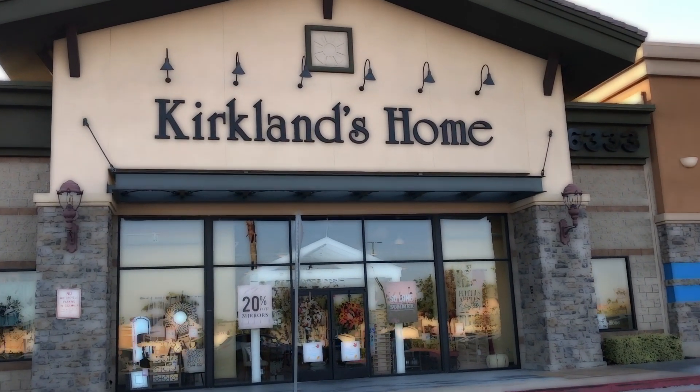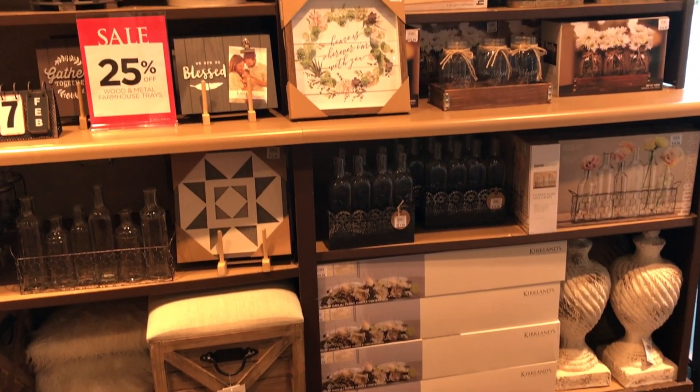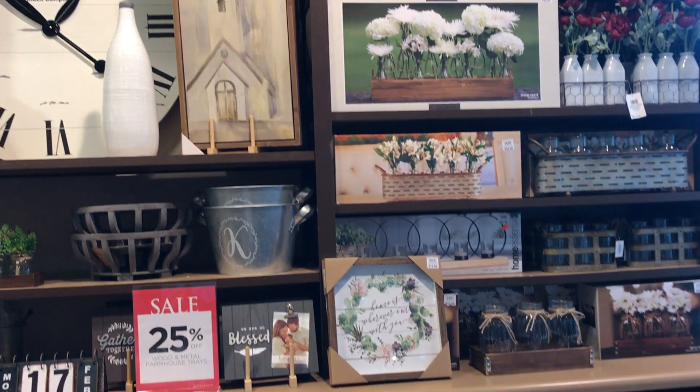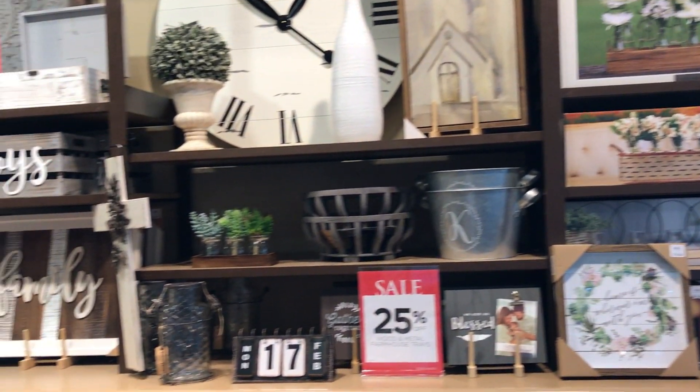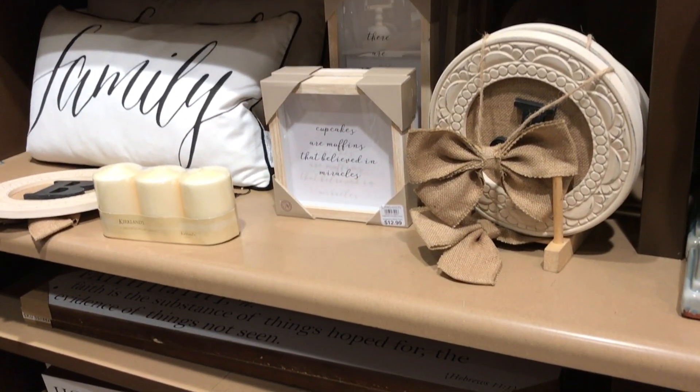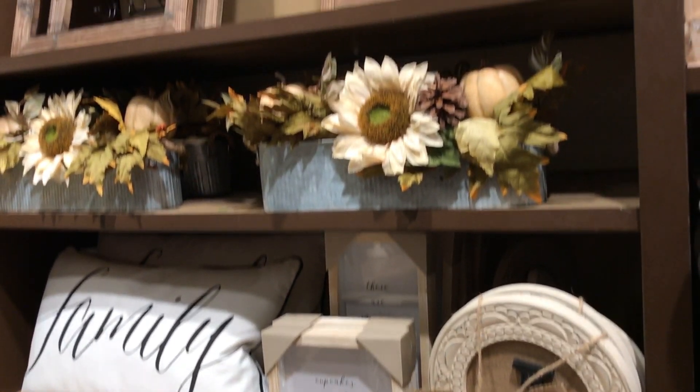This is my first time actually visiting a Kirkland's. I gotta admit I always thought Kirkland's was a grocery store. But anywho, they have some pretty legit stuff here. For the most part some of the things are pretty inexpensive. Definitely visit your Kirkland's if your home decor is farm style — they have a lot of good rustic styles here for fall.